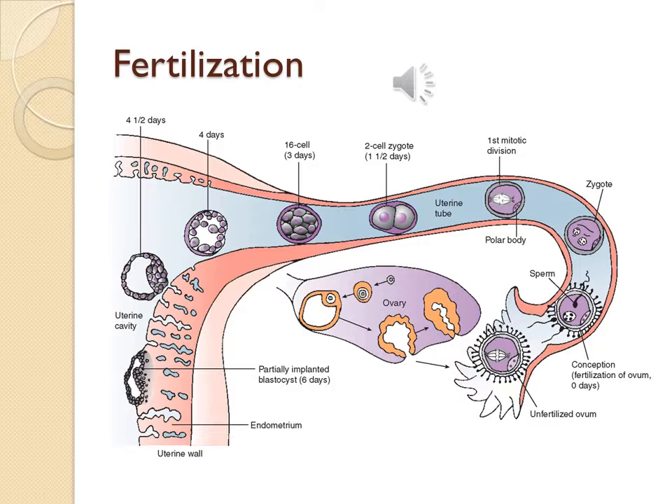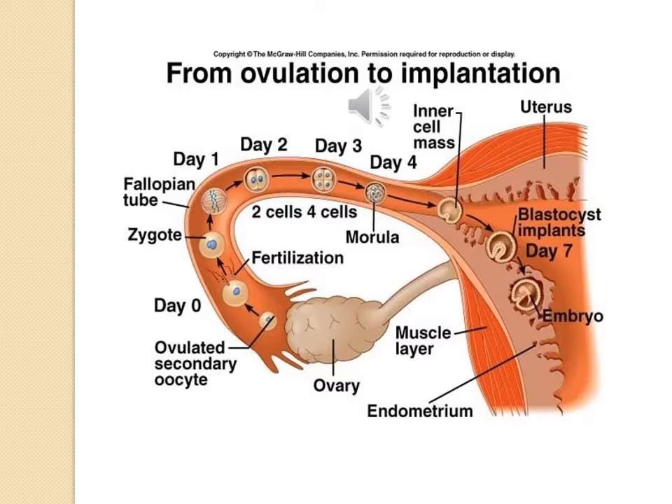Cleavage is mitotic cellular replication where the zygote travels the length of the tube into the uterus. It takes approximately 3 to 4 days. This picture depicts cleavage. This is another picture depicting ovulation to implantation.